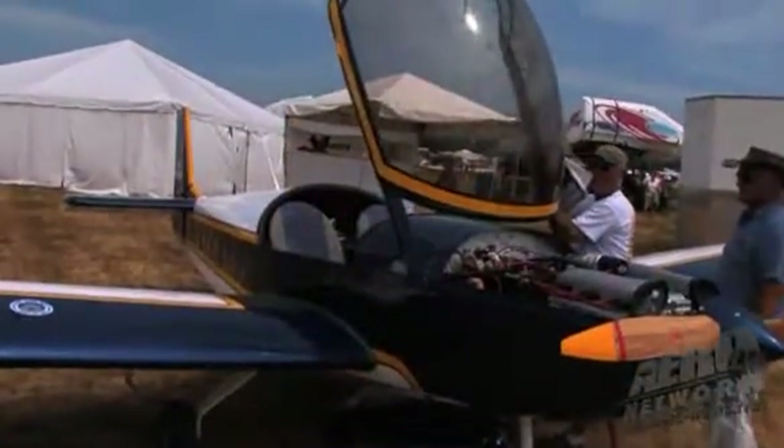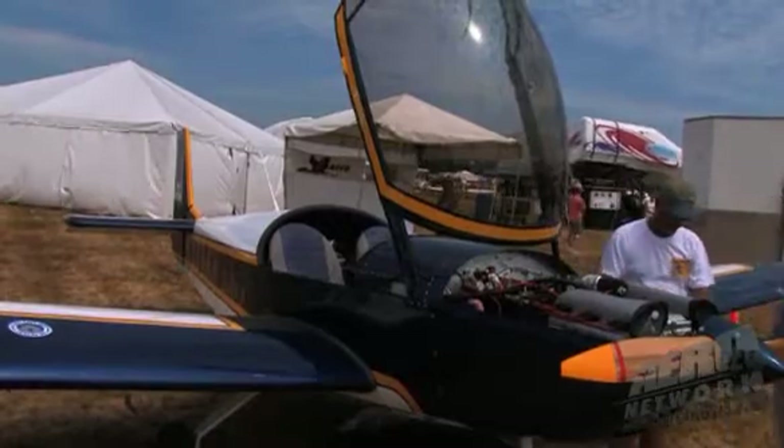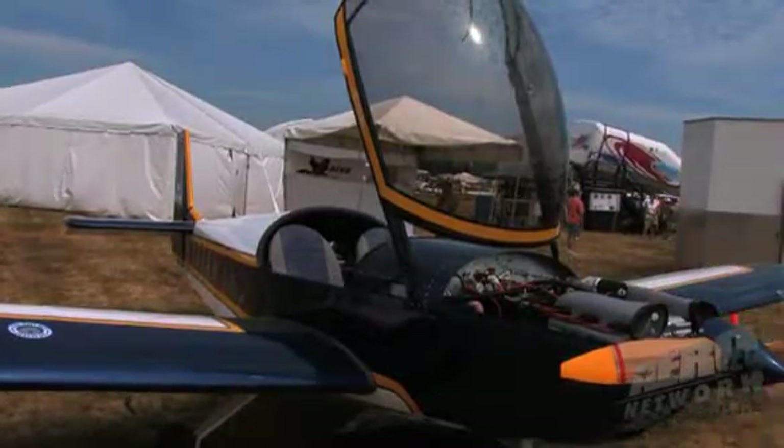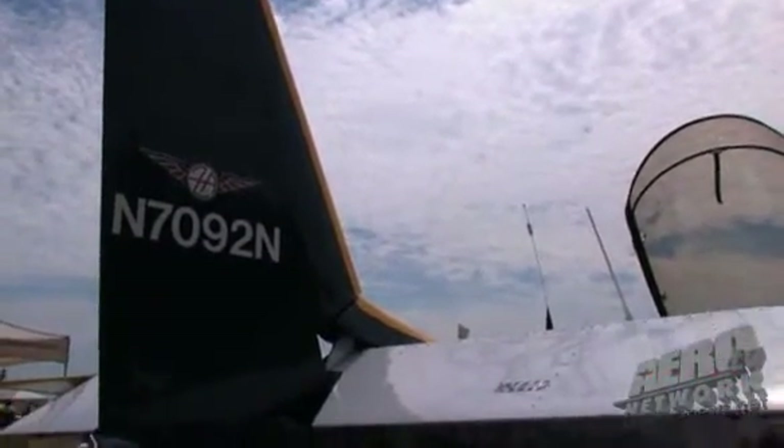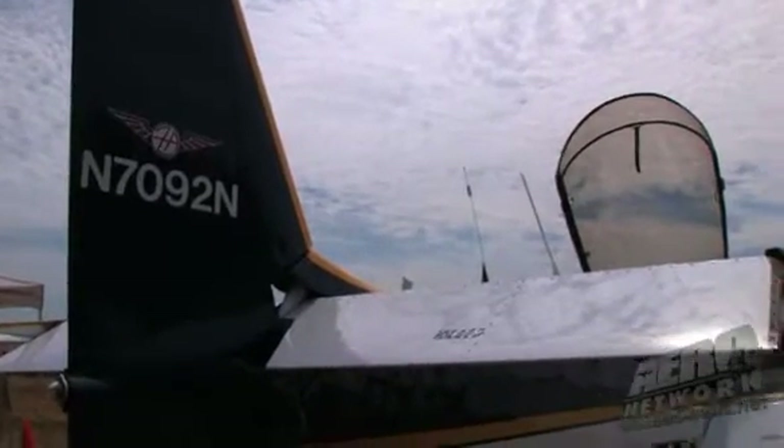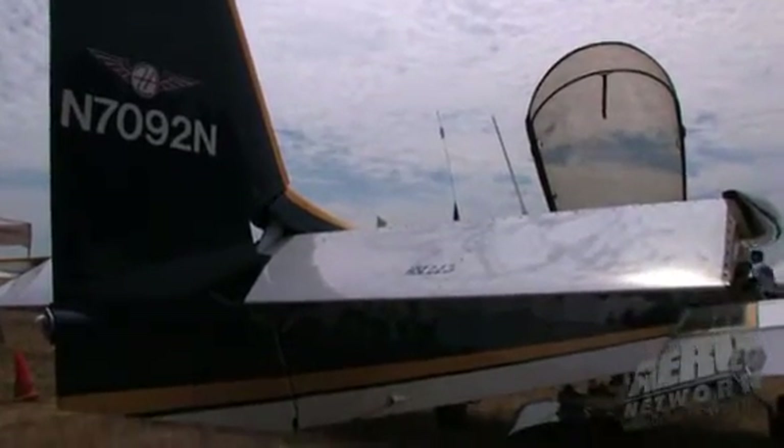I can fly this thing at 2,500 to 2,700 RPM, cruise at 118 to 120 knots burning five gallons of fuel an hour. If I want to go faster and burn more fuel I can. Normal rate of climb at about 75% power — about 80 miles an hour — is right around 25 to 28 hundred feet per minute, and it goes up to about 350 feet per minute. I can go clear up to 1,200 feet per minute and stay at about 350, so it's a real stable aircraft.